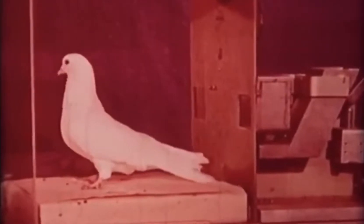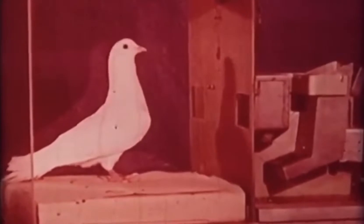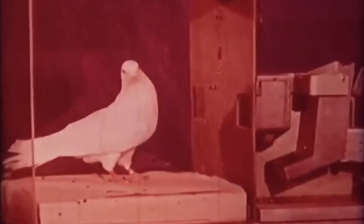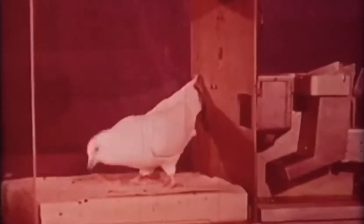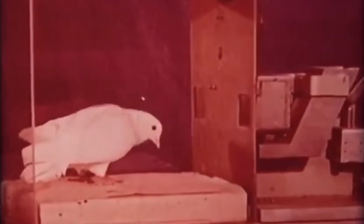Magazine training means adapting the bird to the food magazine. Since food is to be the reinforcer, it is imperative that the bird be accustomed to eating from the feeder. When the feeder is raised for the first time, the bird usually startles and jumps back. For most pigeons, the initial operation of the feeder is aversive rather than reinforcing.